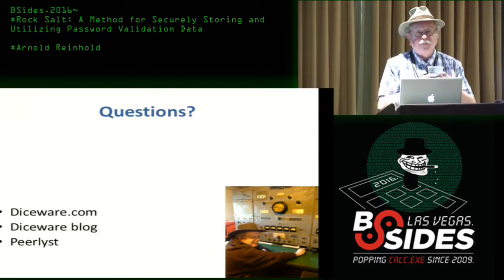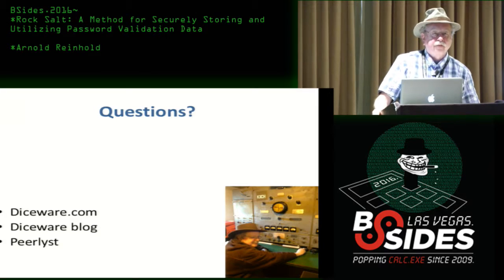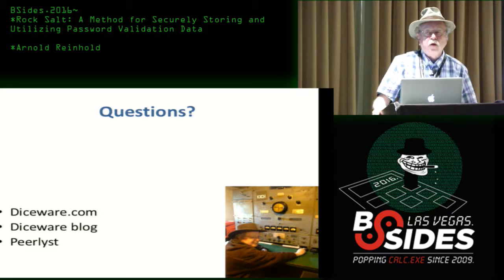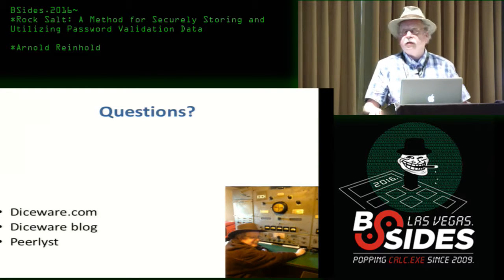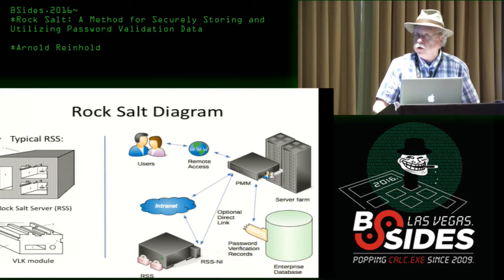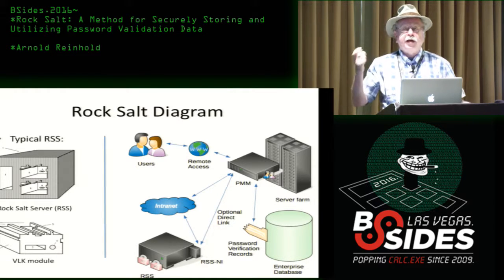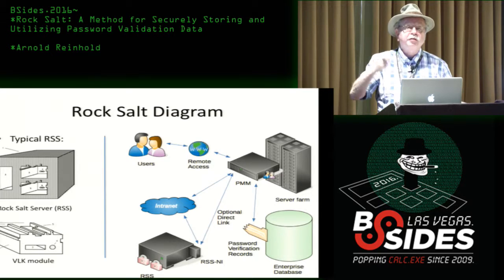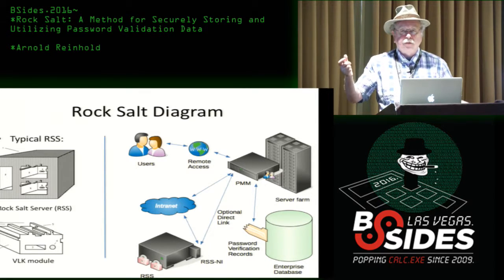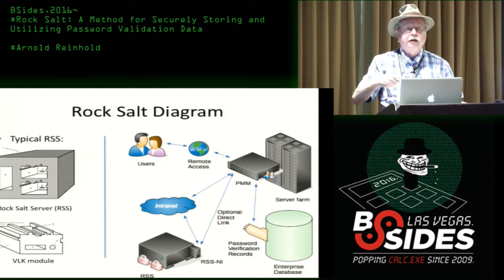Audience question: How is the RockSalt server able to verify all these passwords if the trusted module is stored separately and securely? Speaker: All the RockSalt server does is effectively take the salt stored in the database and transform it to a different salt — in a way that an outside attacker has no way of knowing what that salt value is. Even though they get the salt that was in the database, they can't use it to calculate the hash that's stored in the database.